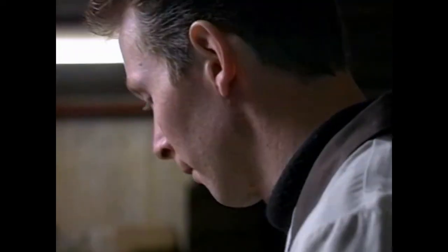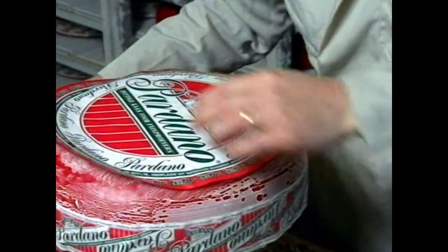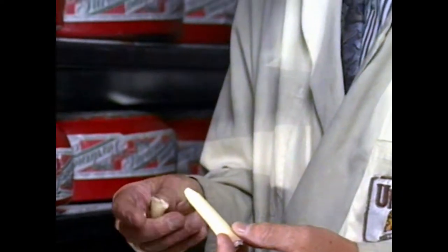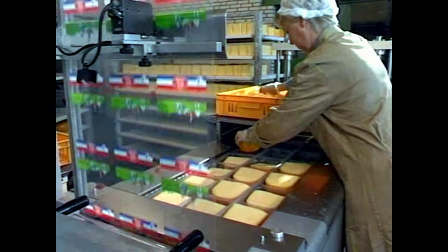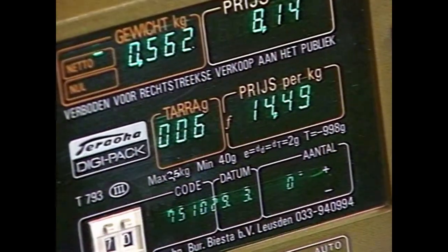All cheeses for both the home market and the foreign market are labelled before being prepared for transport. The label clearly identifies the type of cheese. To make sure that the quality is of the best, the cheese is subjected to a final check. All orders are cut to the customer's requirements. In the modern hygienic packaging department, the cheese is vacuum-packed in foil, dated and priced.